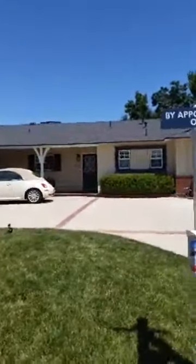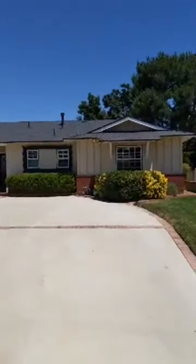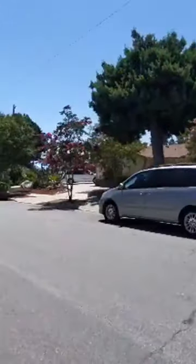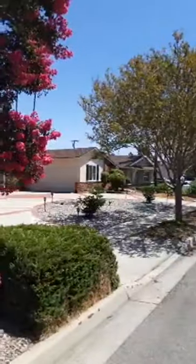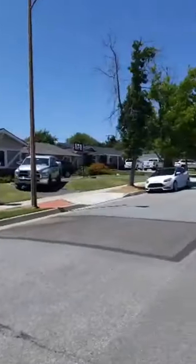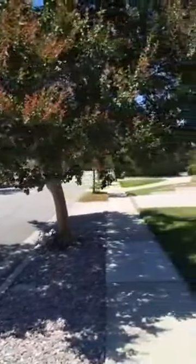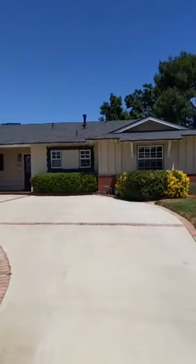Just over 1800 square feet. Let me take you out to the street so you can get an idea — it's a nice tree-lined street here in Claremont, very quiet, a really wonderful neighborhood. I've had a couple of homes on this street sell. This neighborhood is largely 50s and 60s ranch homes, as you can kind of tell by looking around.